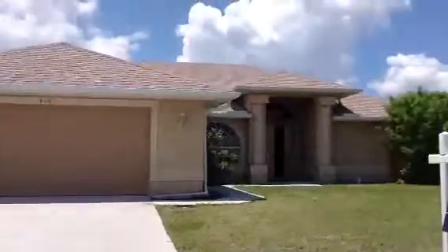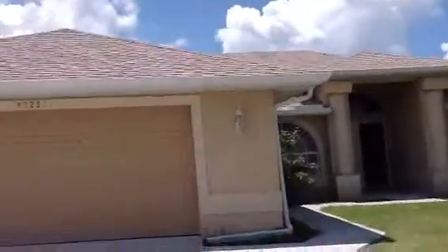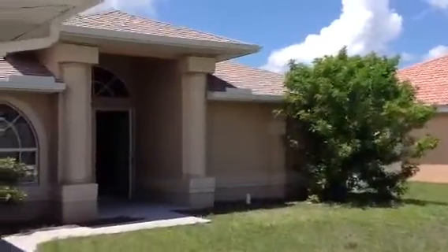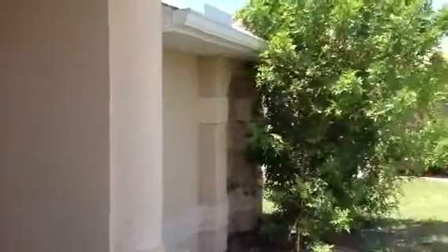This home was built by Fry Builders. It has just over 2,100 square feet. It's a 4-bedroom, 3-bath with a lanai. This home is priced at $95,000.